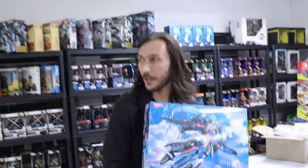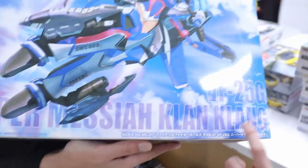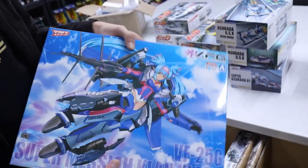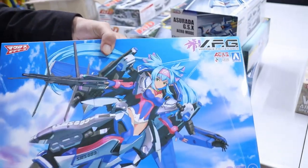Jeff, what is this? It's a Clang-Clang. I keep calling her Rankali but it's not Rankali — it's Clang-Clang. Clang-Clang is one of the aliens in Macross.